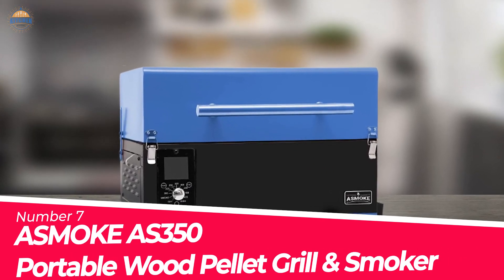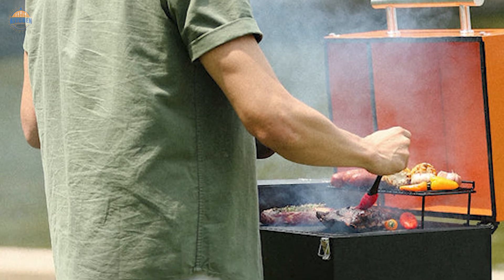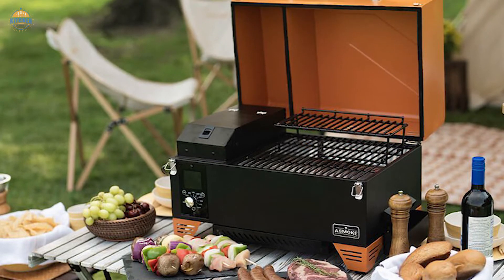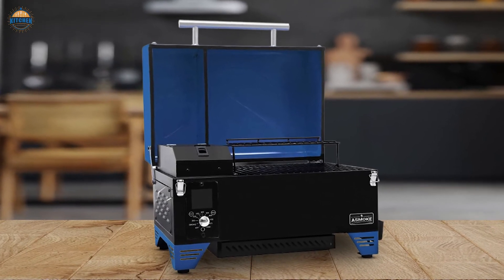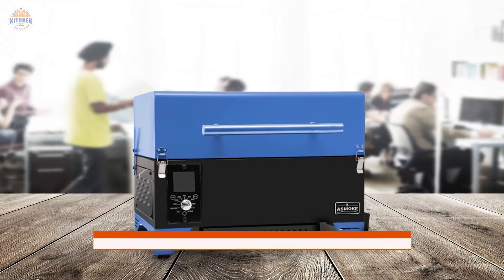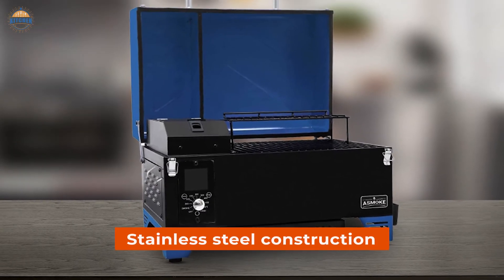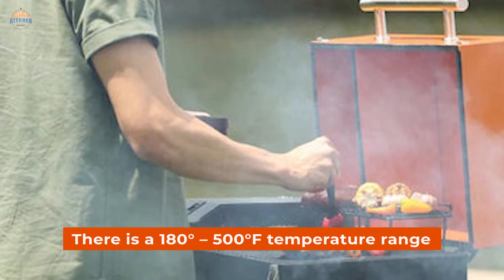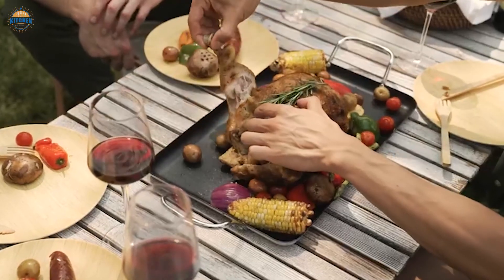Number 7. ASMOKE AS350 Portable Wood Pellet Grill and Smoker. There are numerous people who enjoy grilling and smoking their favorite foods. However, many times they have to resort to drying the food out because of the moist environment that wood-fired cooking creates. The AS350 solves this problem by combining superheated steam with pellet grilling, allowing you to create wood-fired flavor roasts that remain tender and juicy inside. It is also portable, making it easy to take with you wherever you go. The stainless steel construction makes it durable while the porcelain non-stick coating ensures its long lifespan. There is a 180°F to 500°F temperature range so no matter what your craving may be, you can cook within its parameters without any issues.